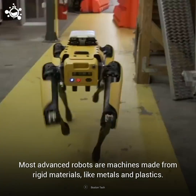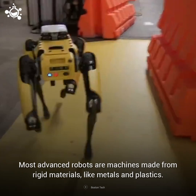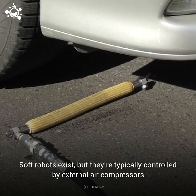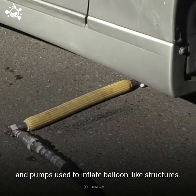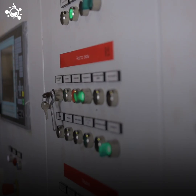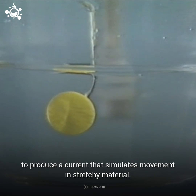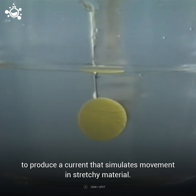Most advanced robots are machines made from rigid materials like metals and plastics. Soft robots exist, but they are typically controlled by external air compressors and pumps used to inflate balloon-like structures. Some require voltages that are 10 times higher than a household electrical socket to produce a current that simulates movement in stretchy material.